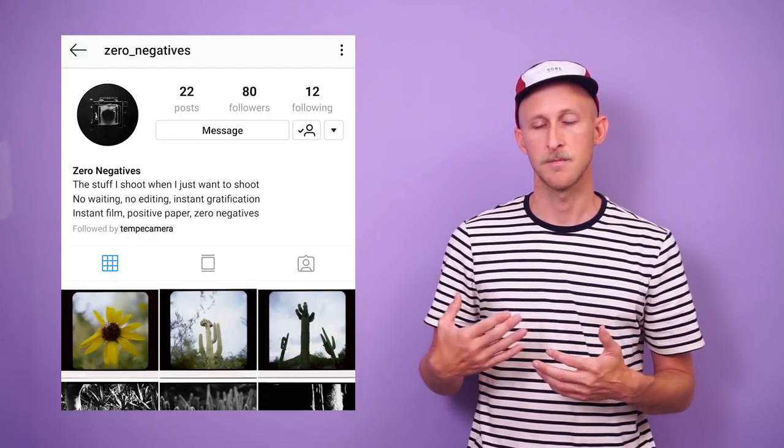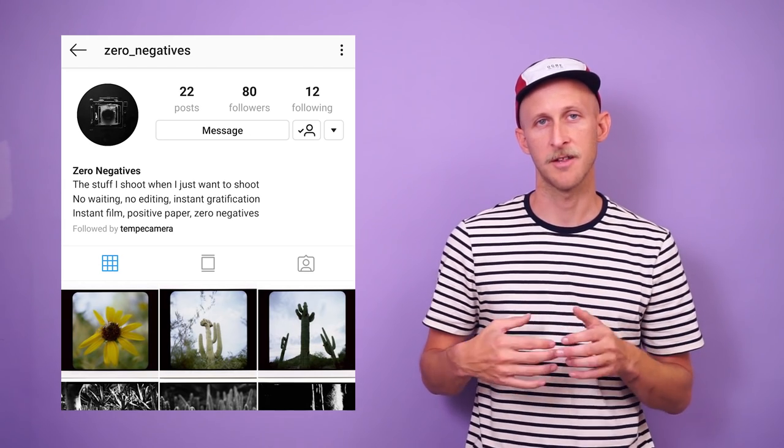Now on to Instagram — I've got another account I want to share. It's a smaller account I found on the hashtag FP100C while researching the last episode. What caught my eye was a picture of a cactus, shot up at the cactus on what I believe is a Mamiya RZ67. The account is called zero_negatives — link is down below. They've also got a really great shot of a flower with a bee right on it. In general, it's a lot of plant photography — cactus and things like that — shot on FP100C as well as 4x5. Definitely go give them a follow.